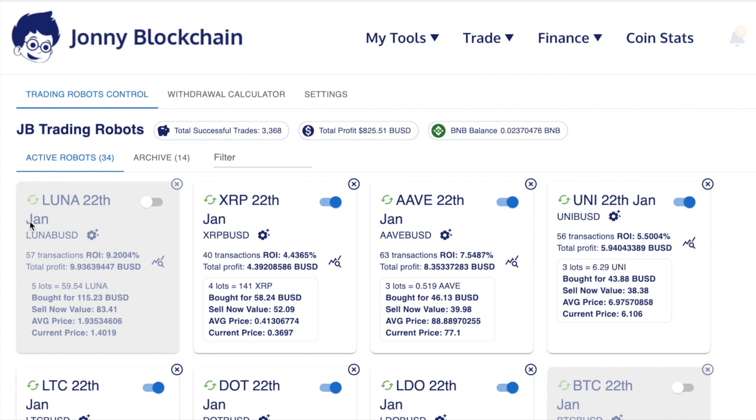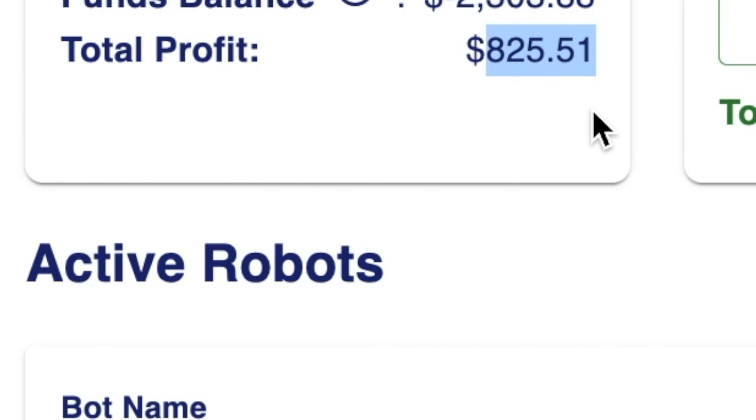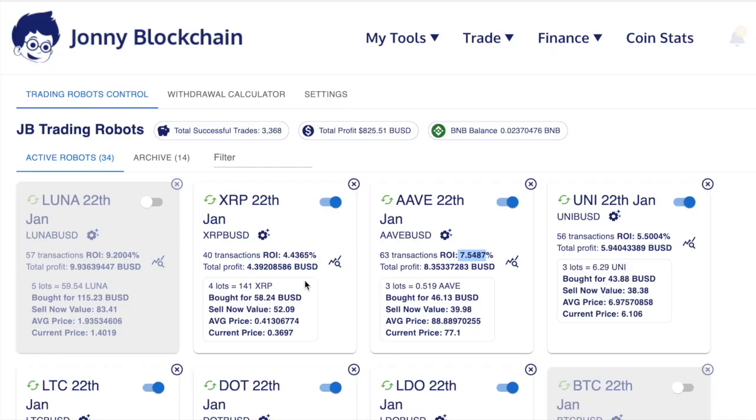If we look at this user here, they started their first bot on the 22nd of January — so on the 22nd of March that will be two months. This account has earned $825 in just two months, and you can see the ROI returns at 9% there. As I scroll down, it shows you the ROI and how much that particular robot has made in BUSD.